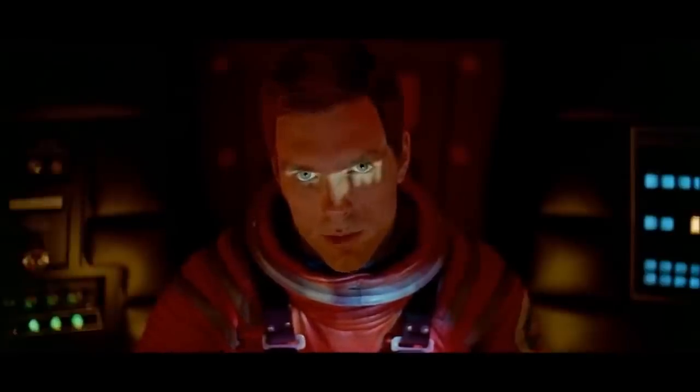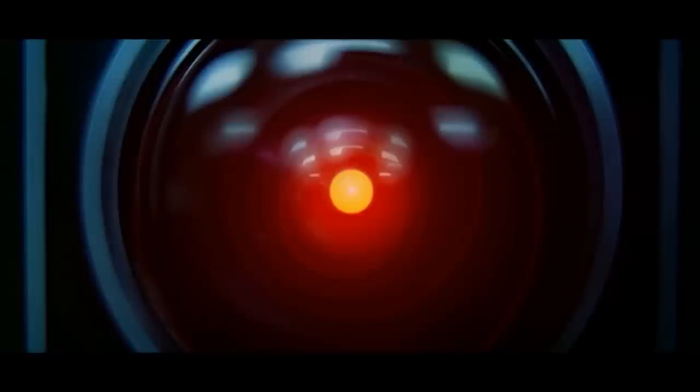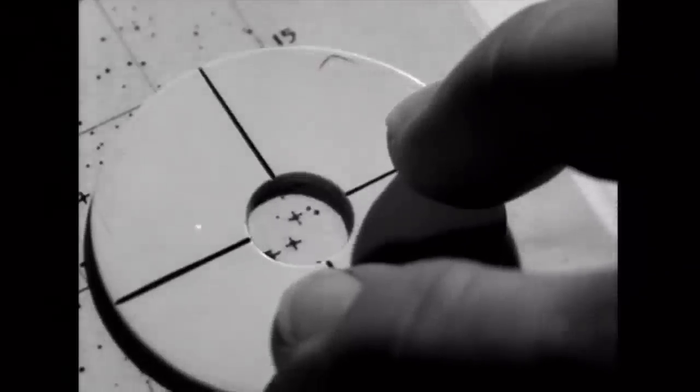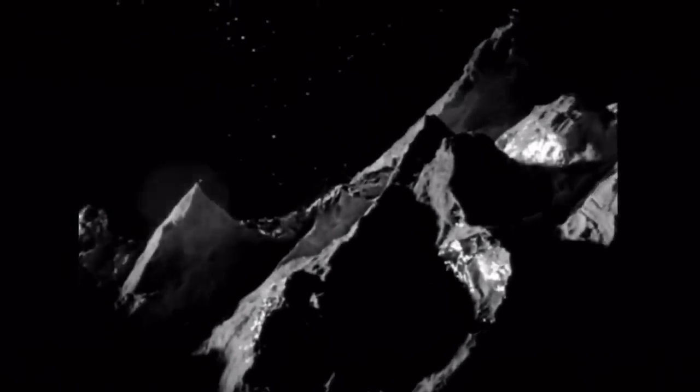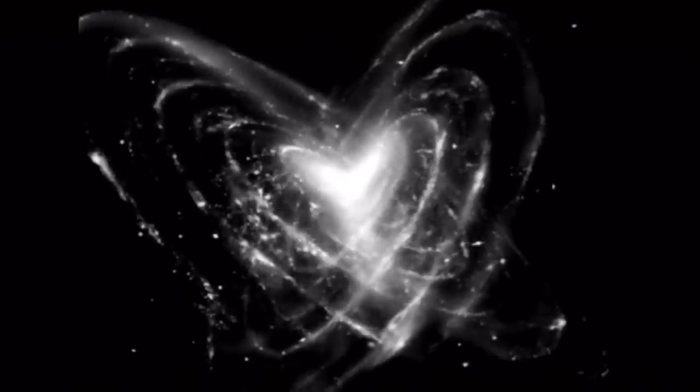'Open the pod bay doors, Hal.' 'I'm sorry, Dave. I'm afraid I can't do that.' 'But when we look this deeply into space, we are looking at a ghostly image of the distant past.' It's just such a well-crafted film. The black and white film is absolutely beautiful, and you just don't see science fiction movies made in black and white anymore. Universe, the 1960 film by the National Film Board of Canada — an amazing film that still stands up today.